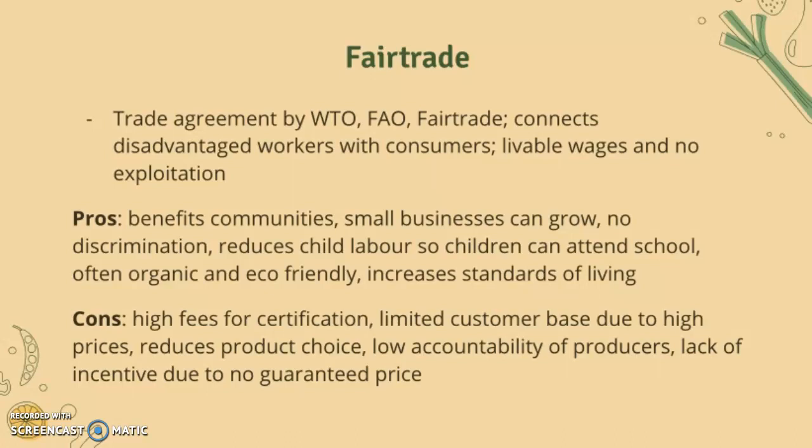The cons of fair trade are that there are high fees to be certified, there's a limited consumer base due to high prices, it reduces product choice, there is low accountability of the producers, and there's a lack of incentive because there's no guaranteed price.